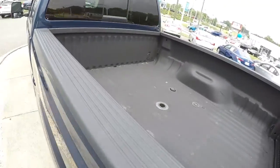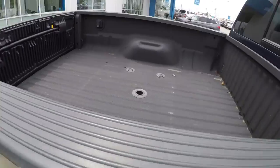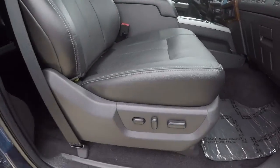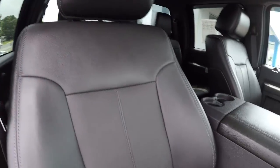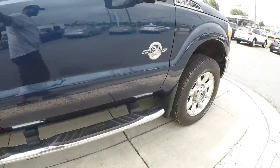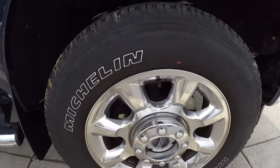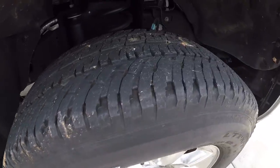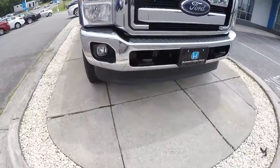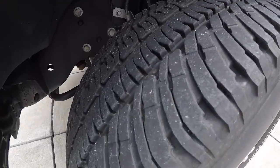I've already showed you the bed of the truck — everything looks good back there. It's got the step assist there with the fifth wheel hitch. Passenger seat looks good. Let's go ahead and take a look at the wheels and tires. 20 inch polished aluminum with Michelin tires — still a good bit of tread left on them. Let me give you a shot of the other tire — you can really see the tread there.